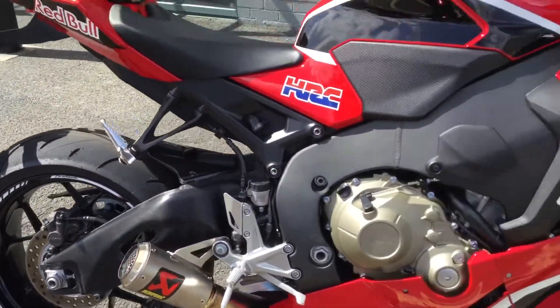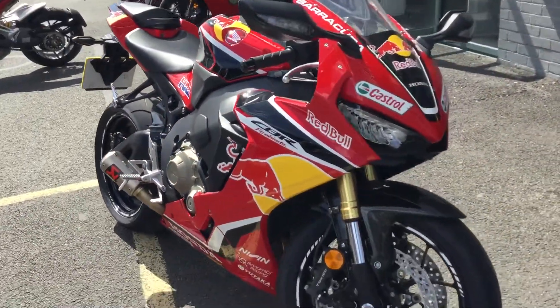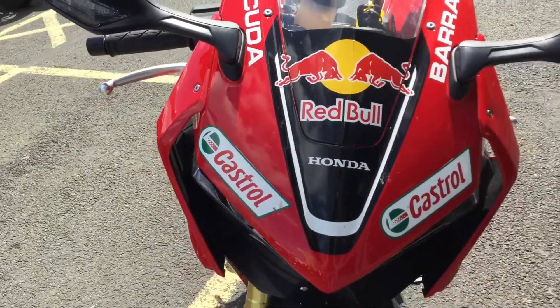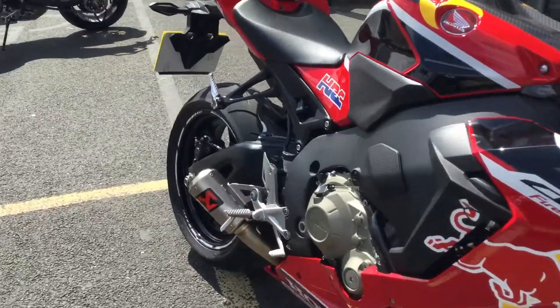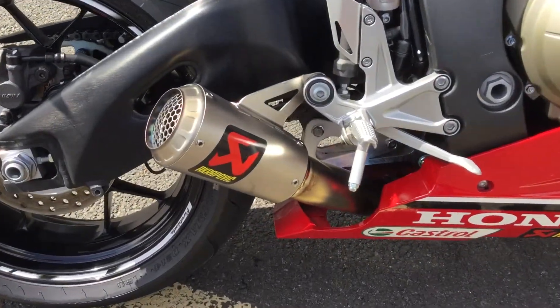Being a FireBlade it's dual ABS, and the rim tape on both wheels makes it look very nice. Looking at the front of the bike, you can see the decals — the Red Bull, Barracuda, and Castrol logos — which look really smart. One of the most standout features is the Akrapovic stubby exhaust that we've fitted to it.